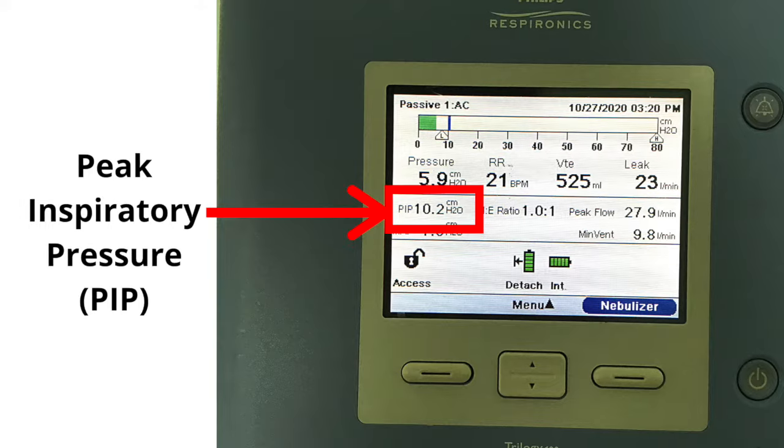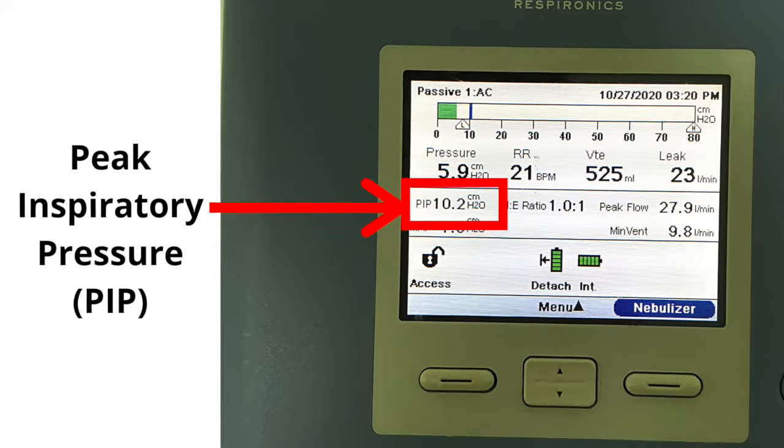Underneath the pressure is another number called PIP, which stands for peak inspiratory pressure. This number is the maximum pressure the person is receiving for each inhalation breath. This is the same information given under the pressure reading, but is easier to read. Again, the peak inspiratory pressure should be between 8 and 30.